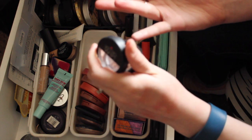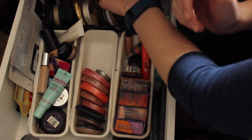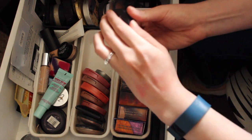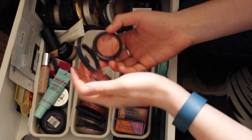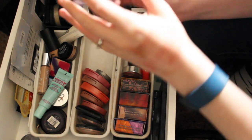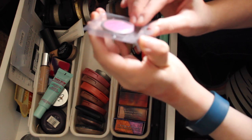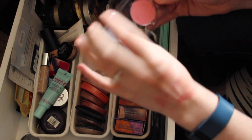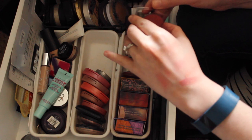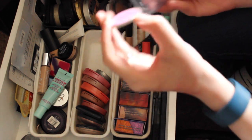This is a Laura Geller bronzer in Bronze and Brighten in Medium — it's super dark but I want to play with it more, so I'm gonna hang on to that. And a blush in Pink Grapefruit which is really pretty — I was actually tempted to buy the full size of this. I need to put that in my everyday drawer. This one I think I got in a giveaway or swap — this is Pandora's Face in Pink Carnation. I think I'm gonna de-pot this and put it in my Shea Moisture palette.